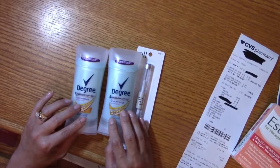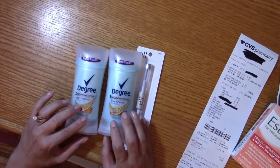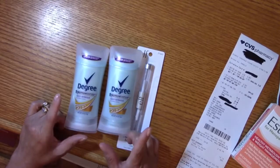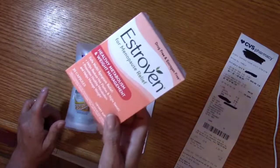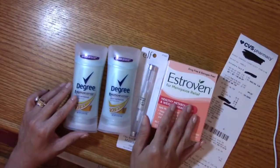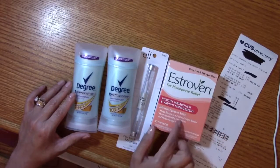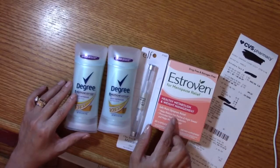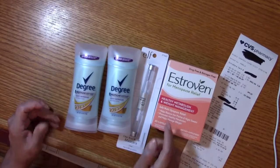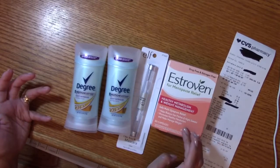I really recommend it to anyone who wants to save money at CVS or get an item that is usually expensive. For me, that was the Estroven — it's always very expensive, and using the 40% off really helped me save money. You can use it on anything that's not on sale, which makes sense — apply it to a non-sale item so you can get it cheaper.